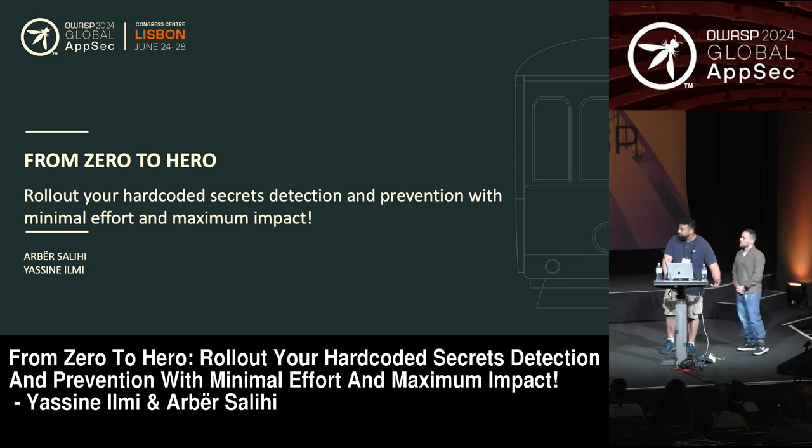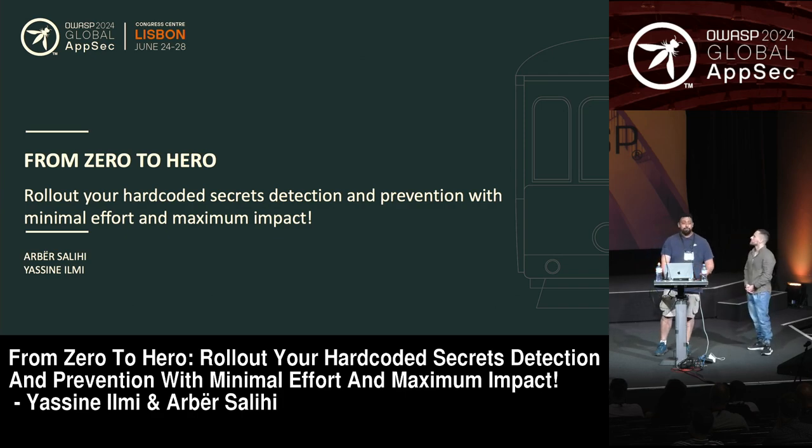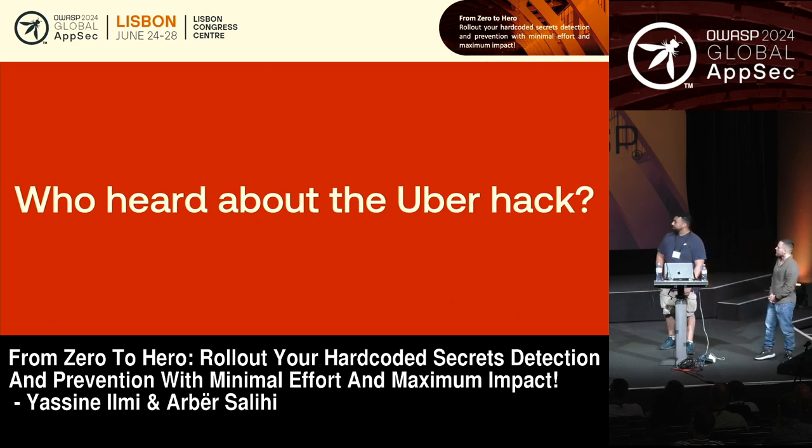Before we dive into the topic, we had a few questions just to gauge the audience and see who we're talking to. The first one is: who has heard about the Uber hack here in the audience? Raise of hand.